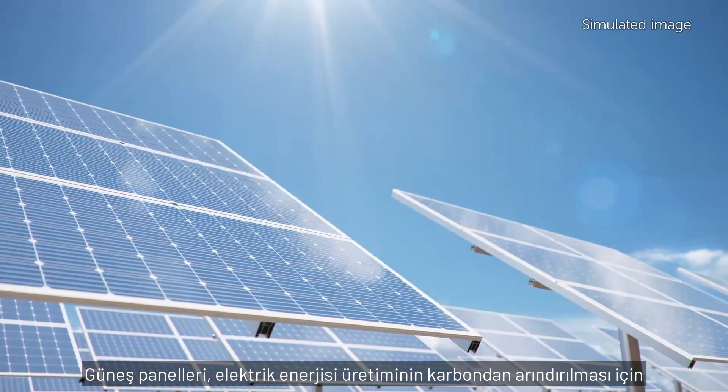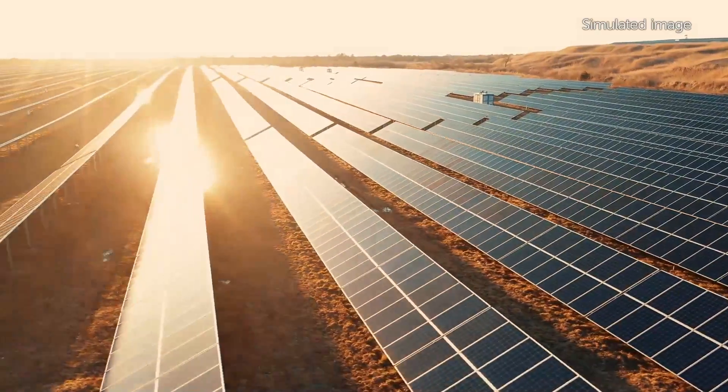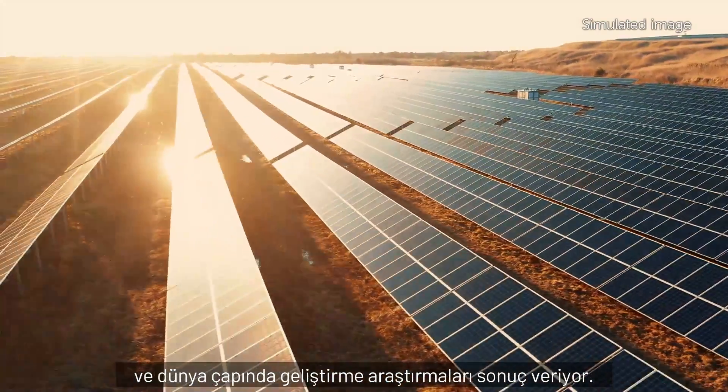Solar panels are one of the more promising methods for decarbonizing electric power generation, and worldwide research and development is showing results.